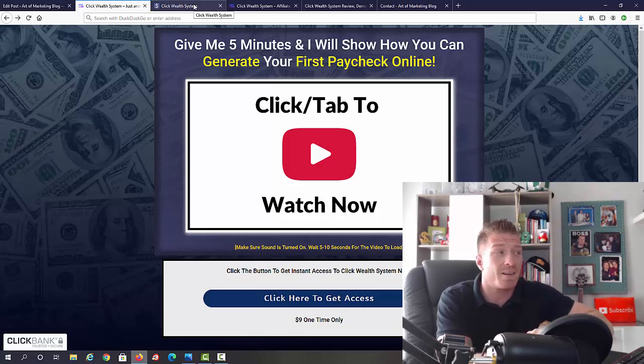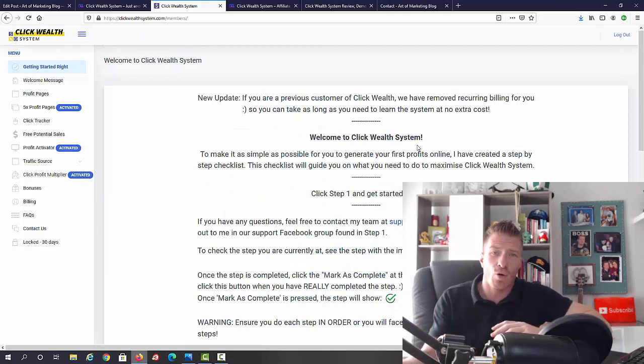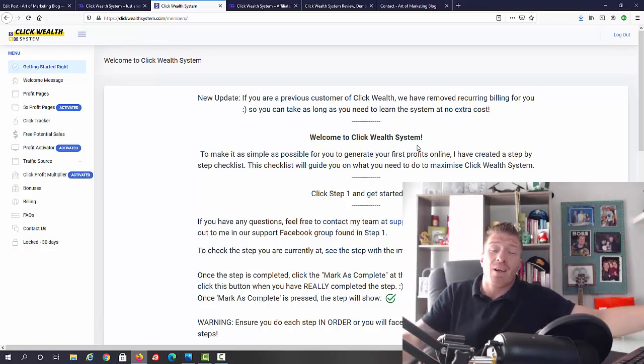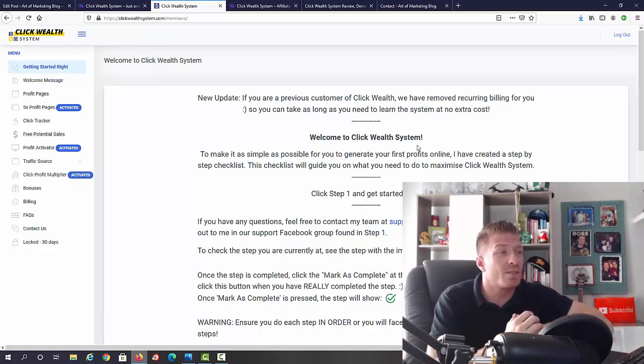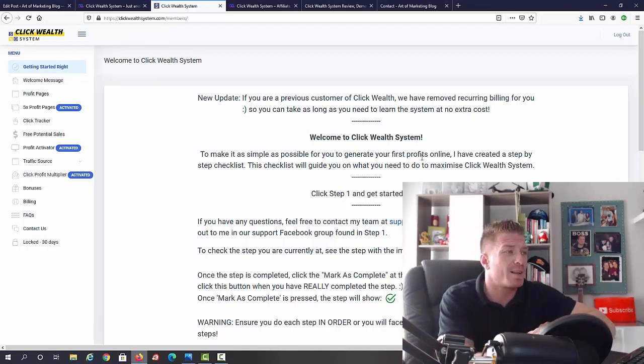Let's check out the inside of the members area. As you can see, it says 'Click Wealth System' at the top and we have the menu. Starting with 'Getting Started' — I'd recommend going through all of this. They have a support email and, importantly, an amazing support community of members that comes with Click Wealth System, meaning you're supported not just by the creator but by the whole community. They use chat bots for support and to chat with each other.